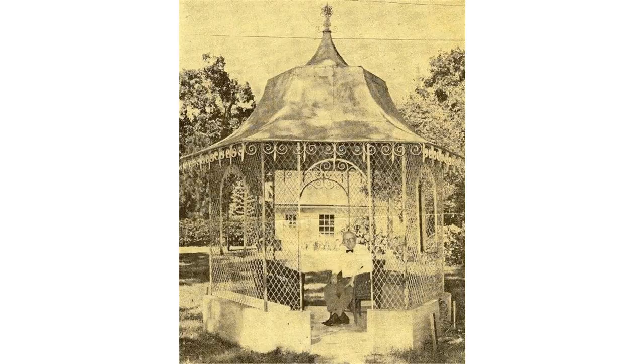Gazebos can be tent-style structures of bows covered by tension fabric. Gazebos may have screens to aid in the exclusion of flying insects. Temporary gazebos are often set up in the campsites of music festivals in the United Kingdom and North America, usually accompanying tents around them.